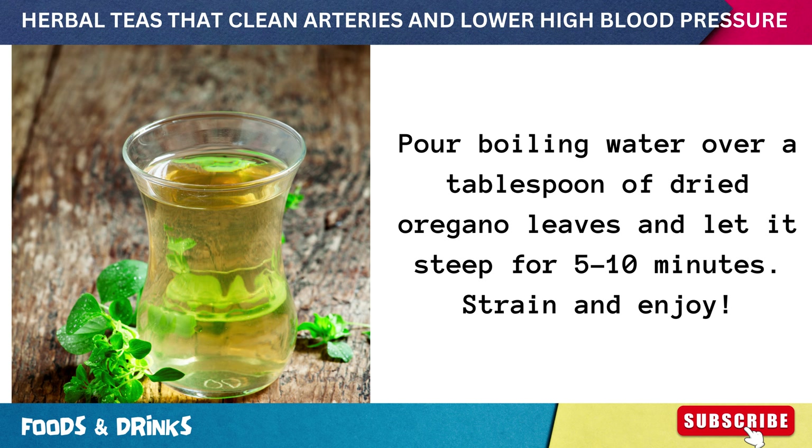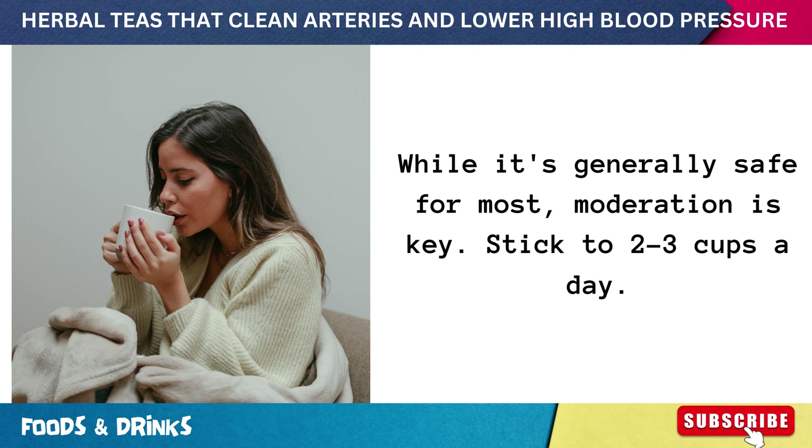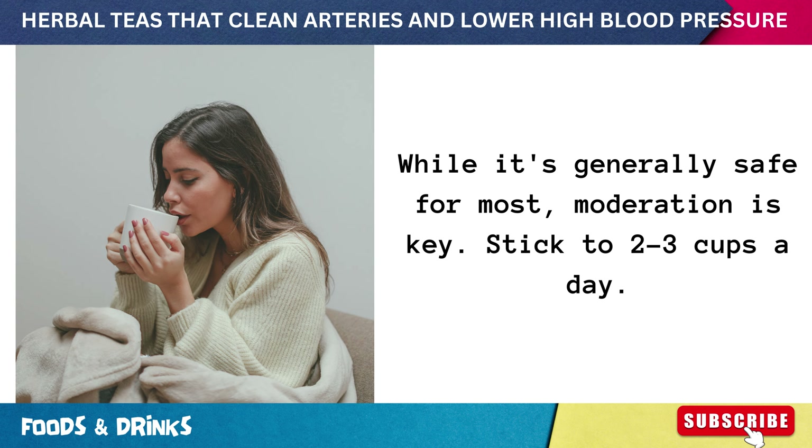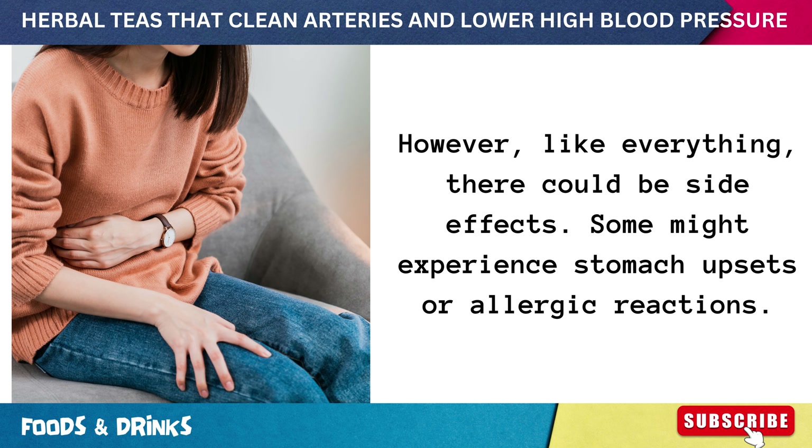To unlock the benefits, pour boiling water over a tablespoon of dried oregano leaves and let it steep for 5 to 10 minutes, then strain and enjoy. While it's generally safe for most, moderation is key — stick to 2 to 3 cups a day. Some might experience stomach upsets or allergic reactions.